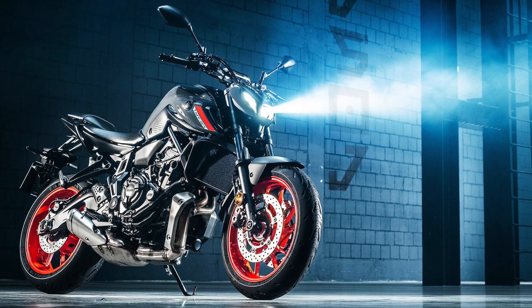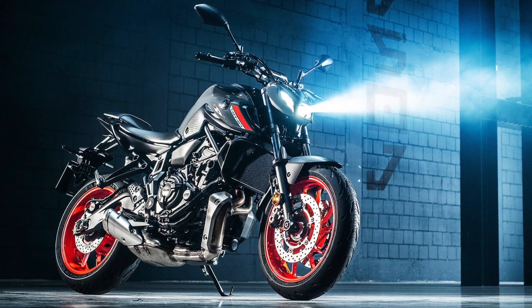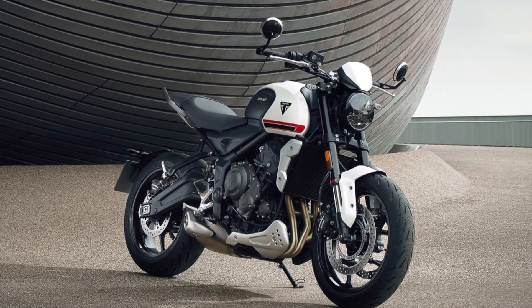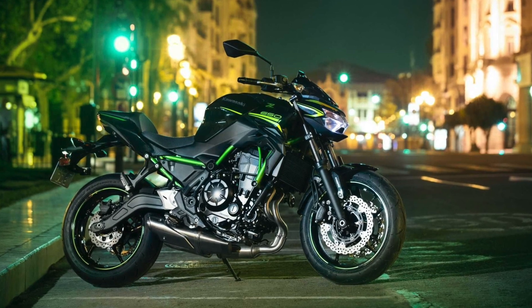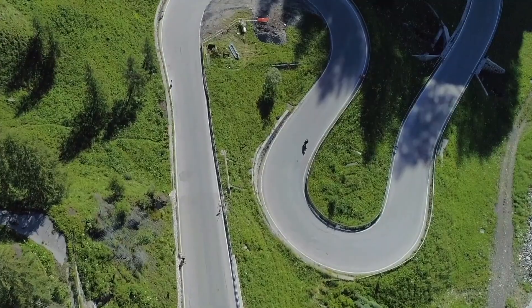Comparatively, the Yamaha MT-07 weighs in at around 75 horsepower for 406 pounds, the all-new Triumph Trident makes 80 horsepower for 418 pounds, and the Kawasaki Z650 makes an estimated 68 horsepower for 412 pounds, so the Tuono definitely has an edge over its competition in the market.